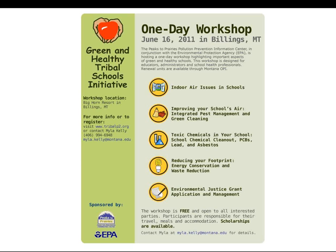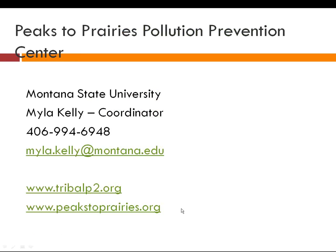The workshop is free, travel scholarships are available, and it will be at the Bighorn Resort in Billings, Montana. Here is my contact information — it will also be on the Tribal P2 website if you don't get a chance to copy it down right now. My email is myla.kelly@montana.edu.